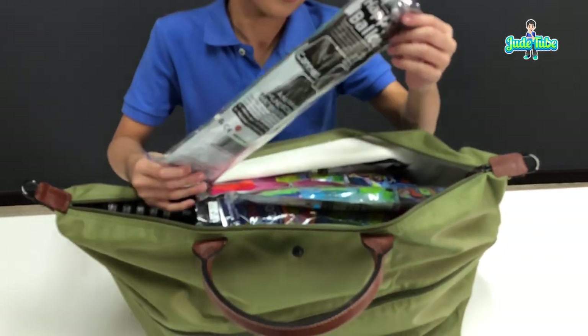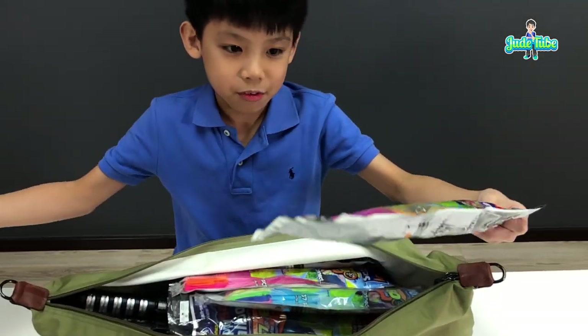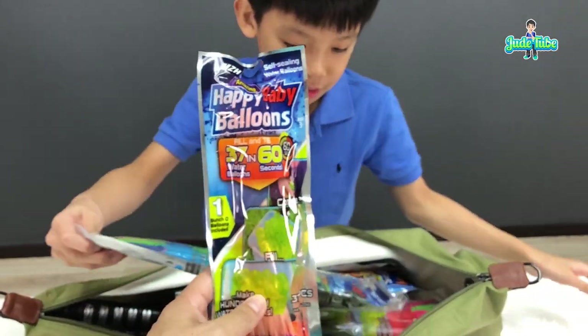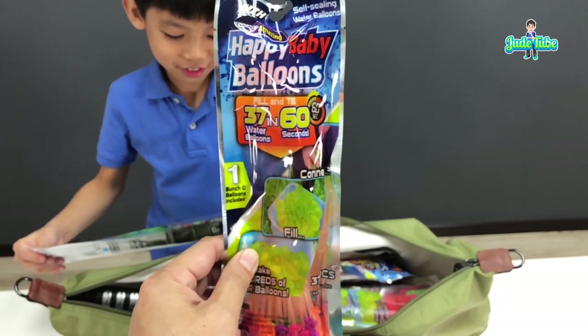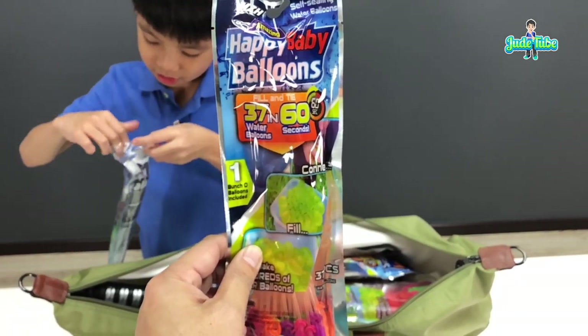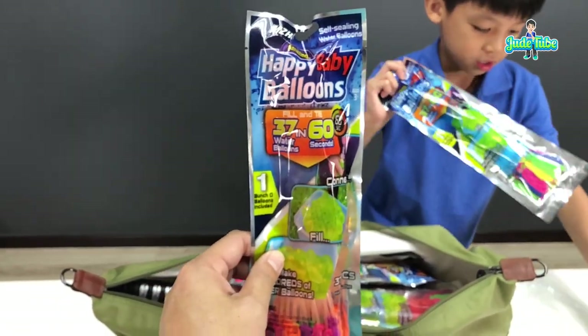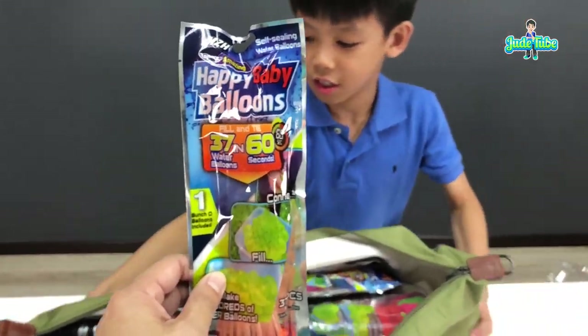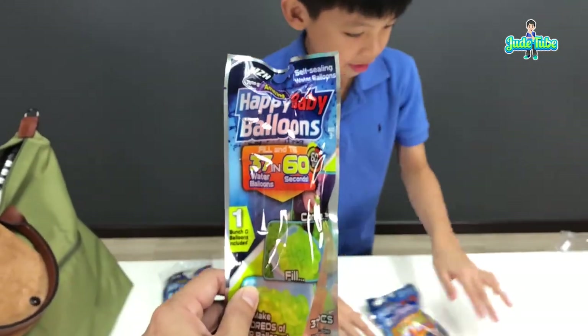First we have the Happy Baby Balloon. It's 37 balloons that you can fill up with water all at one go in 60 seconds. It's very similar to Bunch O Balloons, but I'm not sure whether it will be as good. Go check it out and we'll make a video on this one.